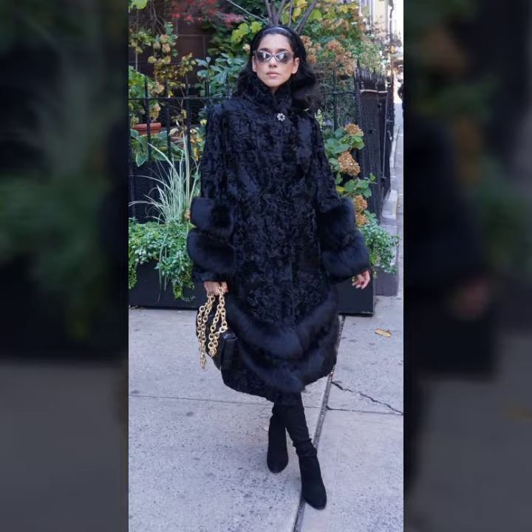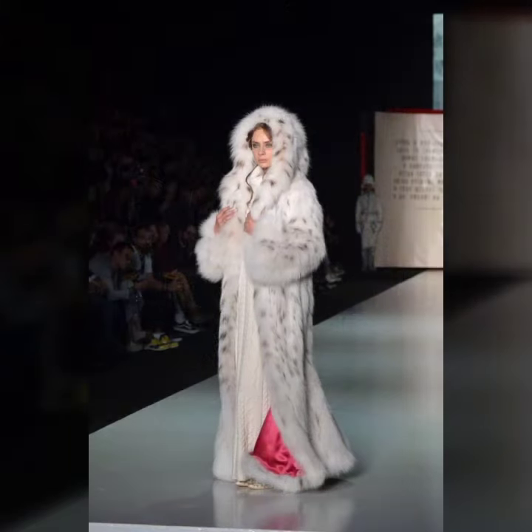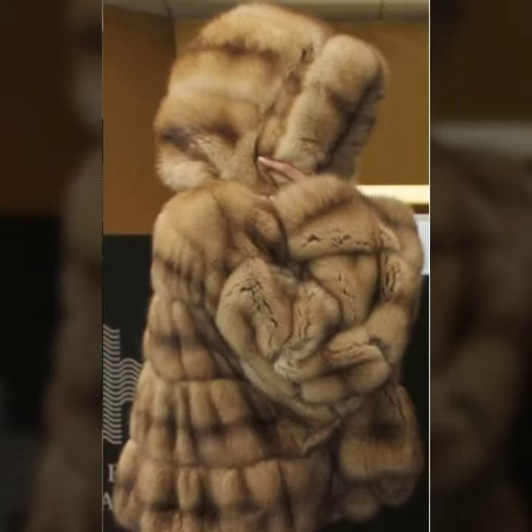If you're new on my channel, please subscribe, like my videos, and share with your friends, family members, and others. Please press the bell icon for all notifications for new and trendy daily updates about fashion, fur coats, and many more design ideas. Please support my channel — it can't grow without your support. Share across all your social media accounts.